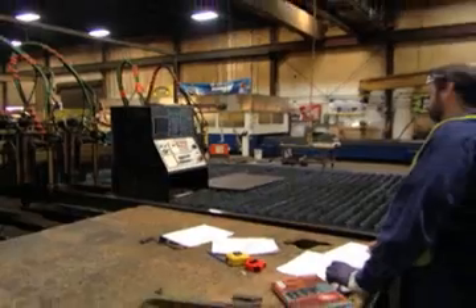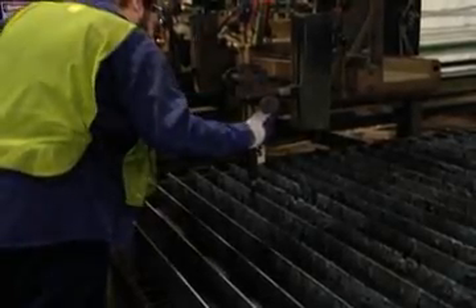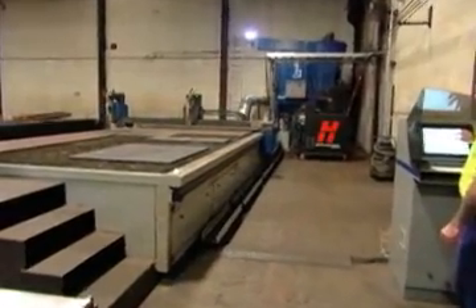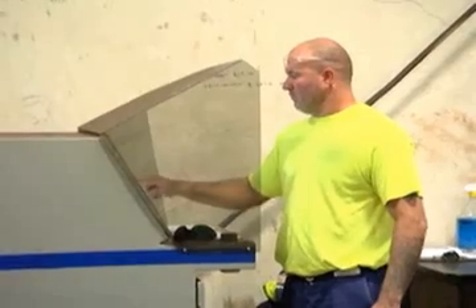To demonstrate cutting speeds, one operator in this steel service center sets up a 5/8-inch thick mild steel plate on an oxyfuel machine. Another operator sets the same exact size plate on Hypertherm's high-performance HPR-260 plasma machine. Both machines are programmed to cut the same part.